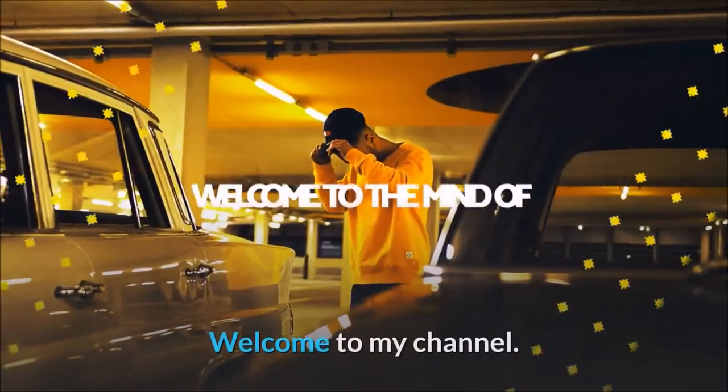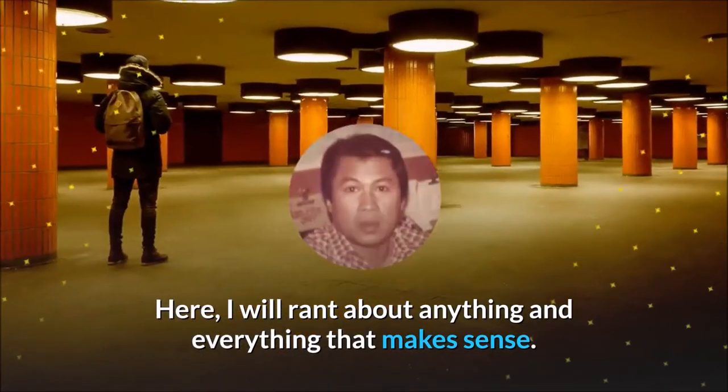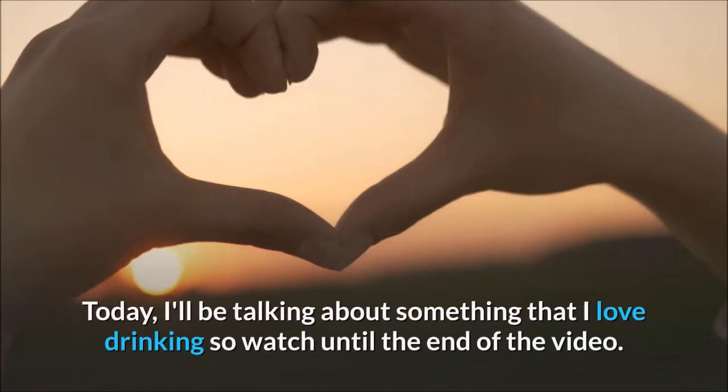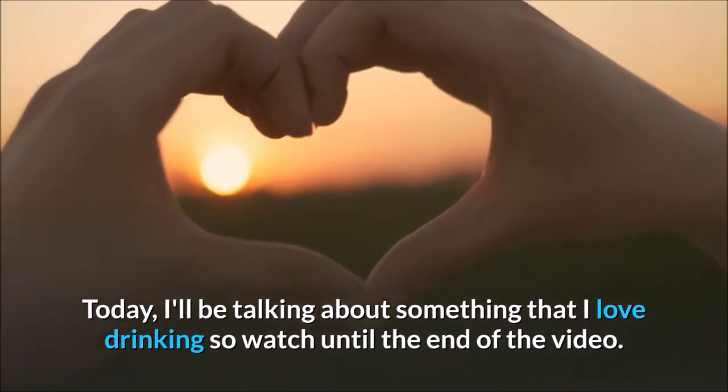Hello Internet! Welcome to my channel. Here, I will rant about anything and everything that makes sense. Today, I'll be talking about something that I love drinking, so watch until the end of the video.